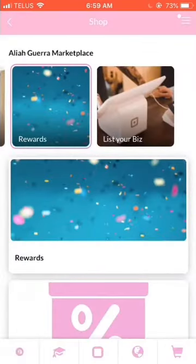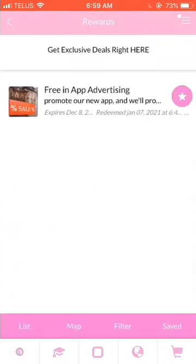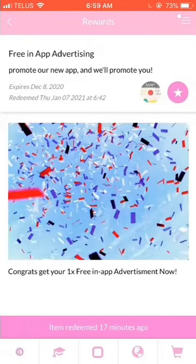Rewards. The rewards are a great way to give back to consumers for supporting other creative entrepreneurs. The first one is for general rewards. When you click it, you can redeem them by simply following the instructions. If you advertise the Aaliyah Gara app, we'll promote you. All you got to do is share it on social media, send us a screenshot, and redeem your reward. Keep in mind that this is a one-time and limited offer, so be sure to jump on it quick.